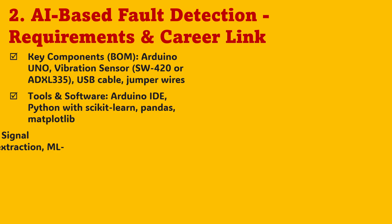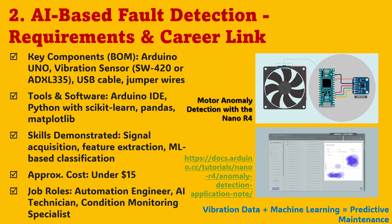For the AI-based fault detection project, the setup is simple yet powerful: an Arduino UNO, a vibration sensor like SW420 or ADXL335, a few jumper wires, and a USB cable. You'll use Arduino IDE to capture vibration data, and Python with Scikit-learn and Pandas to analyze it. With a total cost under $15, you're learning concepts that power industrial-grade systems. You'll explore how to extract features, classify signals, and detect anomalies — exactly what automation and maintenance engineers do in predictive systems. The best part is how you'll use AI tools like ChatGPT or Gemini to generate your base code and even tune your models.